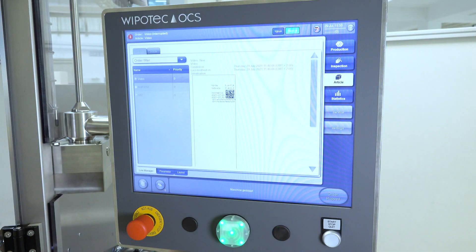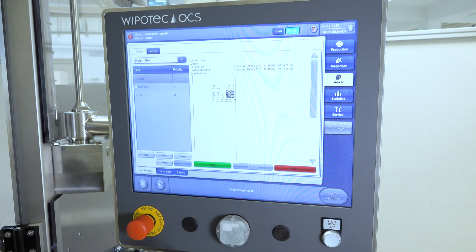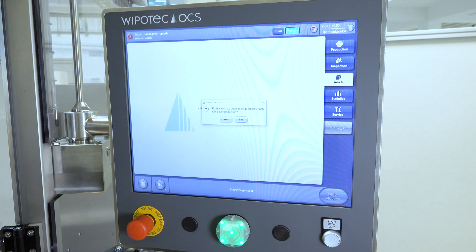Another special feature that we have integrated for our customer is an RFID reader at which the operator logs in. Only when a user is logged in, the machine is enabled and the operator can start the order.